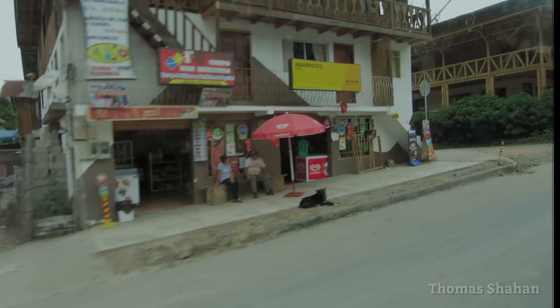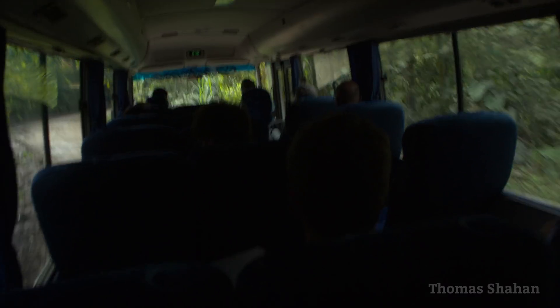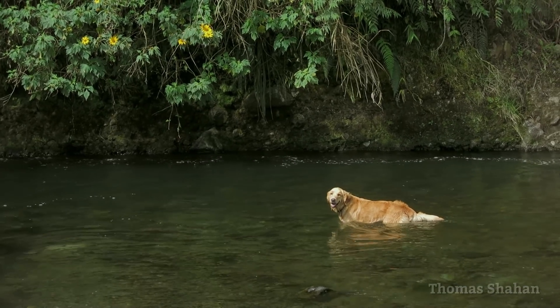I'll leave you here, but stay tuned — I'm working on another Ecuador episode with more macro tips and some invertebrates you might have noticed missing from this video, including arachnids, ants, flies, moths, and a rarely seen ancient relative of the arthropods. So I'll see you all again soon.